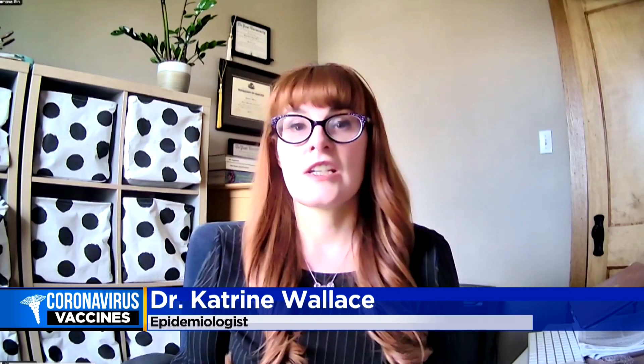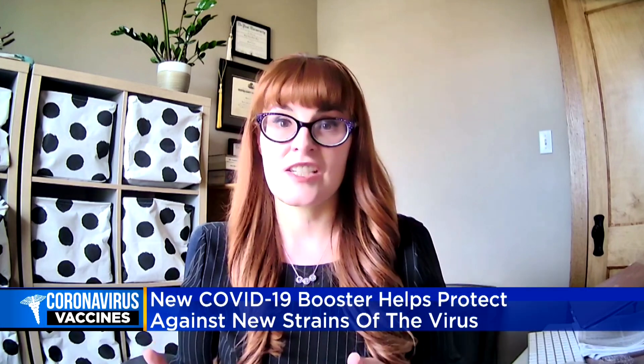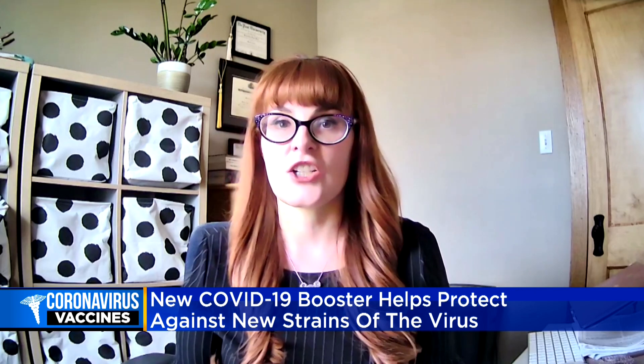The original vaccine and the original boosters that we're familiar with only targeted the original virus circulating back in 2020. As we know, the virus has mutated several times since then. The Omicron variant has mutated to the point where it's escaping the immunity provided by previous infection and by our vaccines, and it's also much more transmissible than previous variants.